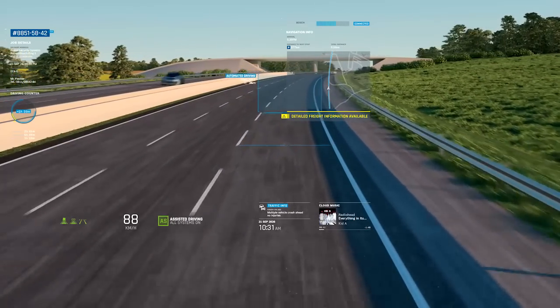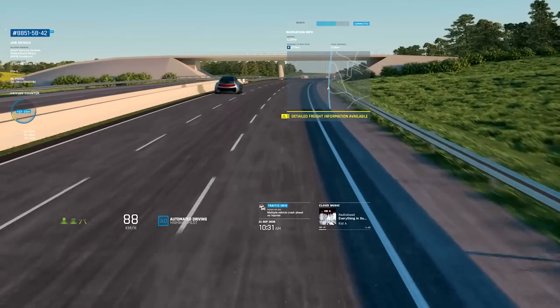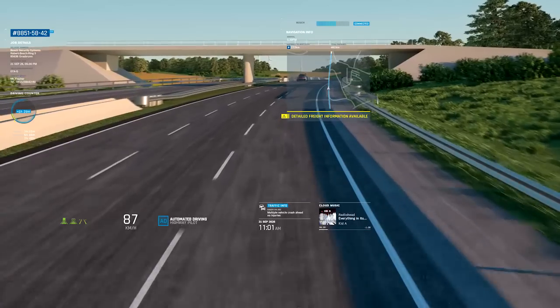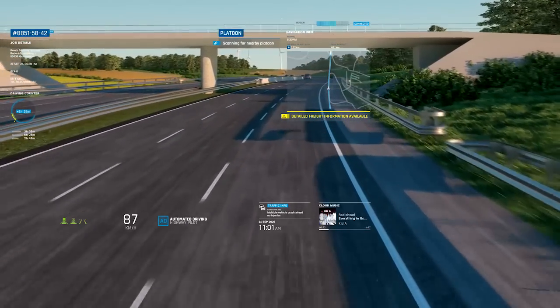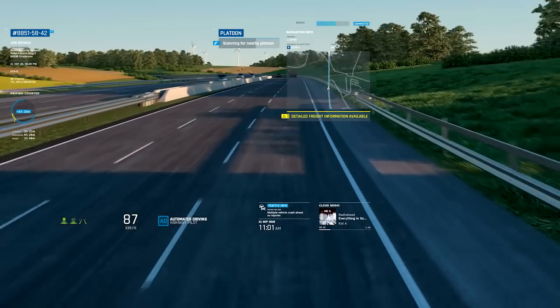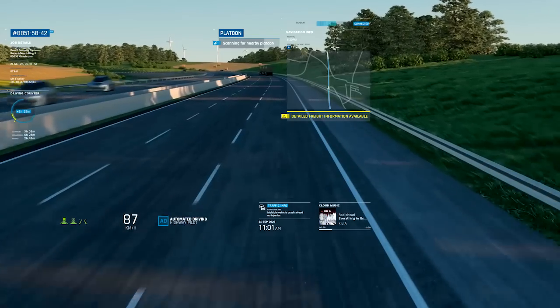Alex lets the highway pilot take over. He can now sit back and relax — mentally, he is in the passenger seat. Automated driving makes it possible for Alex to engage in a particular use case for trucks, namely platooning. A platoon is when you have three to five trucks driving together in a line with minimal distance between the vehicles.